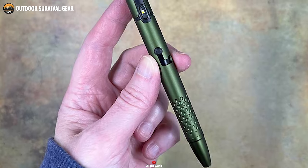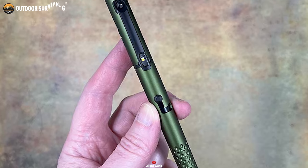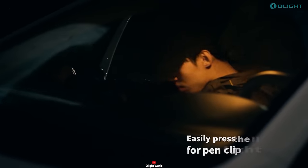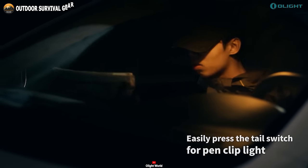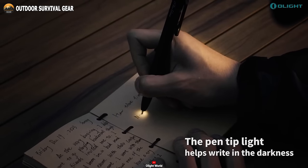Its slim yet robust construction offers a comfortable grip for extended use, with an added lock function for worry-free carrying. Whether you're tackling daily tasks or engaging in various activities, this lightweight powerhouse is your reliable companion.